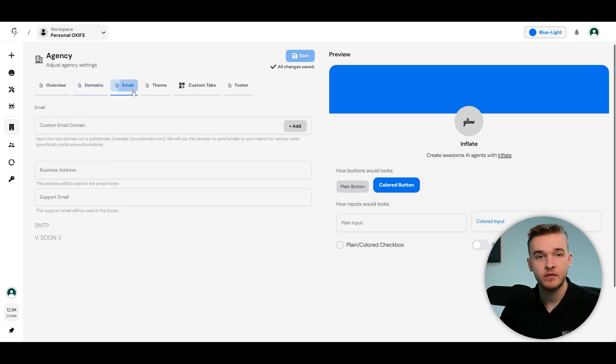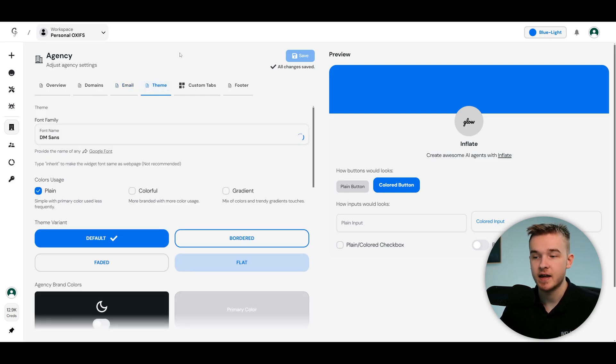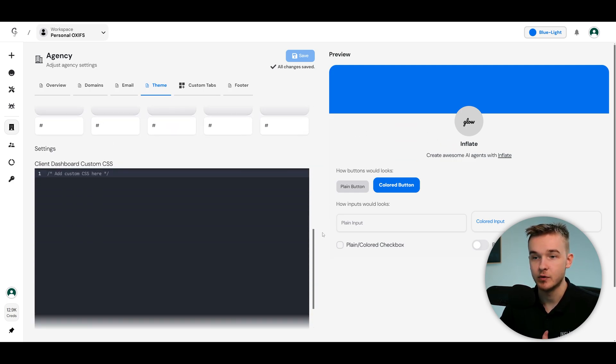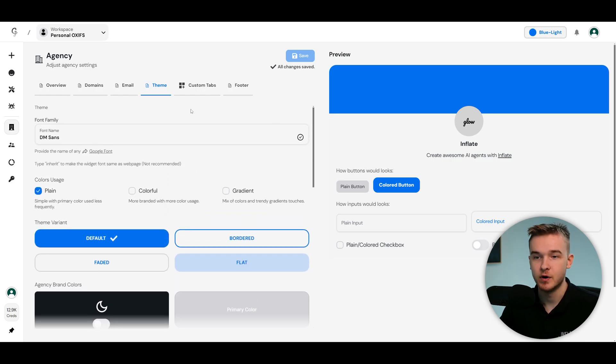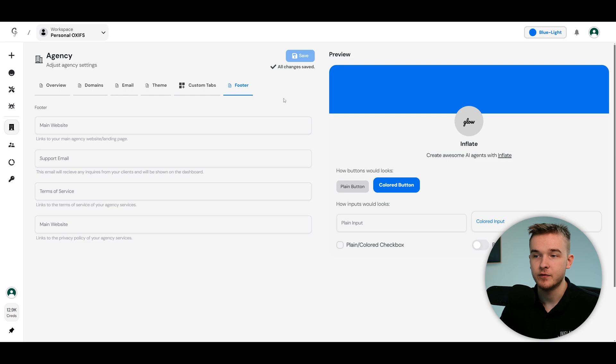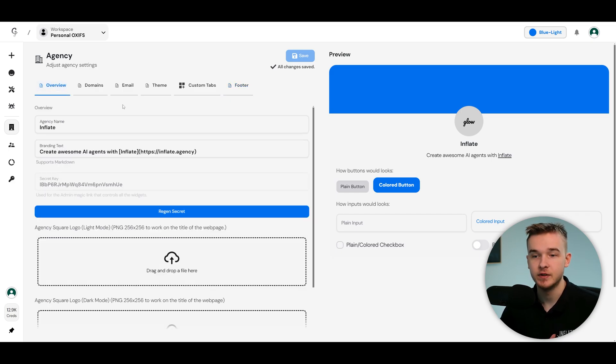They also have a custom email domain feature, theme customization to add your branding colors, custom CSS to make it really look like your company, custom fonts, and the ability to add custom tabs with HTML and iframes for clients to access from their dashboard. There's also a footer where you can add your website, email, terms of service, and main website — really finalizing this into a well-rounded white label dashboard without any Vappy branding.